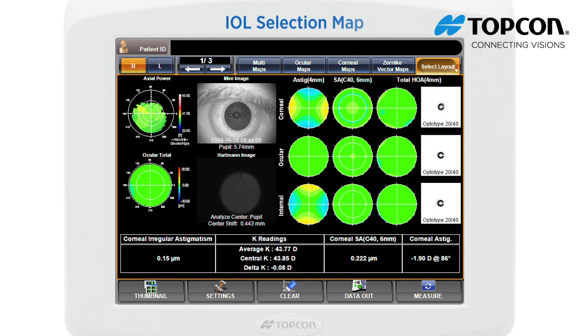The IOL selection map displays information for the application of an IOL after LASIK, selection of K values, spherical IOL, and aspheric IOL in determining the power and application of progressive IOL.